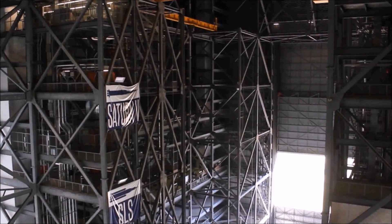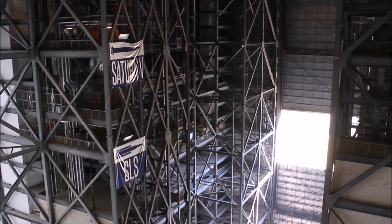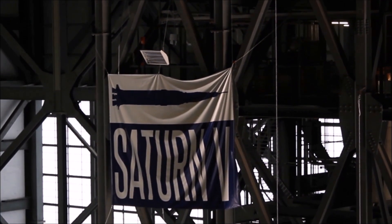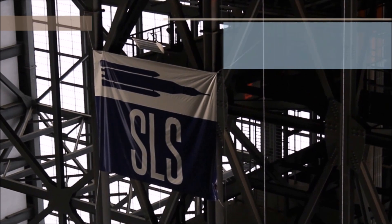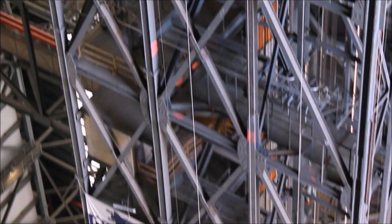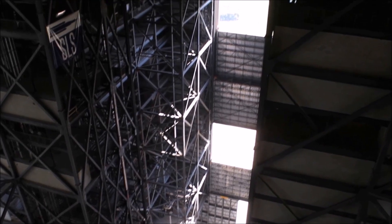What you see here is High Bay 3 in the Vehicle Assembly Building. It's going to be the high bay used for processing of the SLS vehicle. I want to point out the different heights of the vehicle: Saturn V was processed here, and the height right below that is SLS Block 1. SLS Block 1B is going to be taller than Saturn V. And right below SLS, way down below, is the shuttle. That gives you a perspective of the different heights of the three vehicles — two that were processed in the VAB and our future rocket, the SLS.